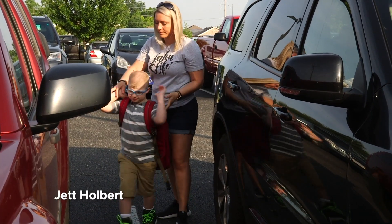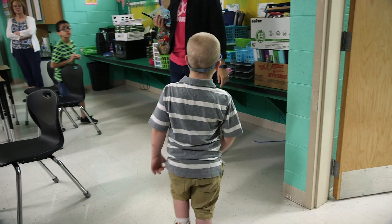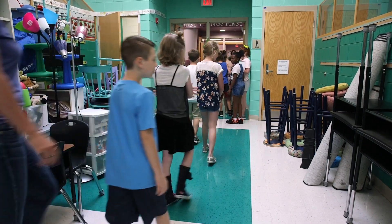For his back, he had the tethered spinal cord, which he had surgery two years ago. But it was totally worth it. I've noticed a difference in him with having the surgery.